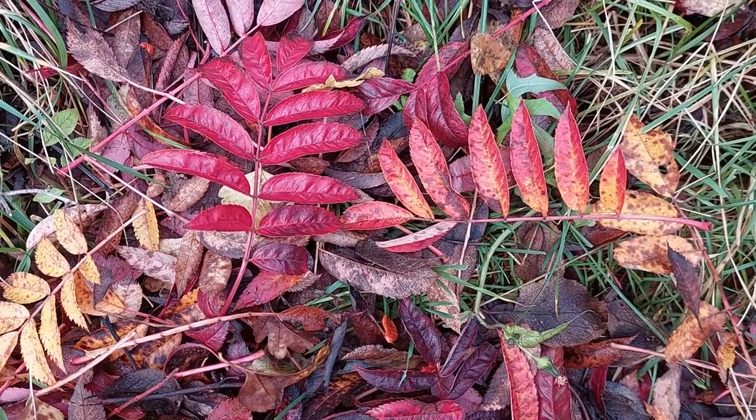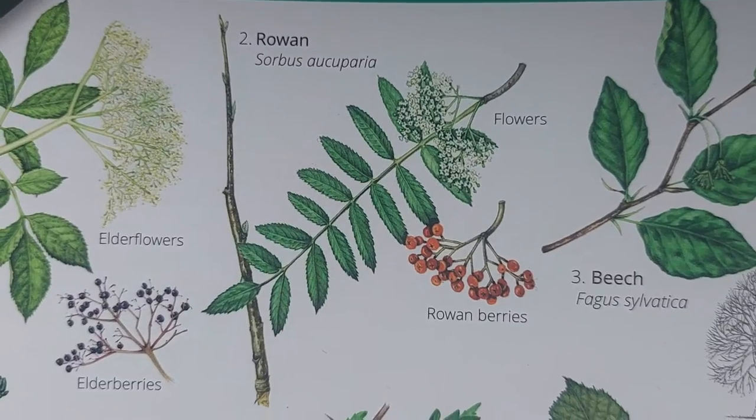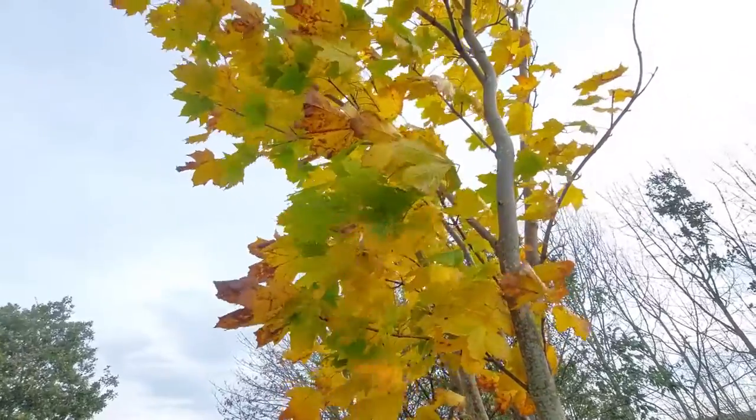These gorgeous red frond leaves you can see match the image for the Rowan tree, and if you look up here, you can see that their berries do too. A tree with leaves with fingers is a sycamore, and they produce seeds with wings, which helps them disperse far away from their parent tree.